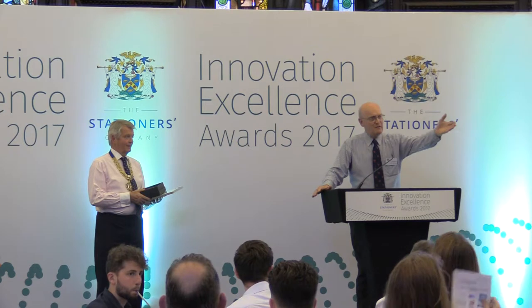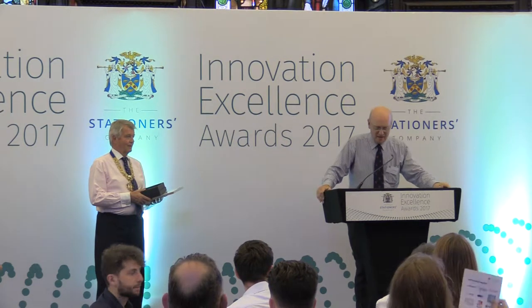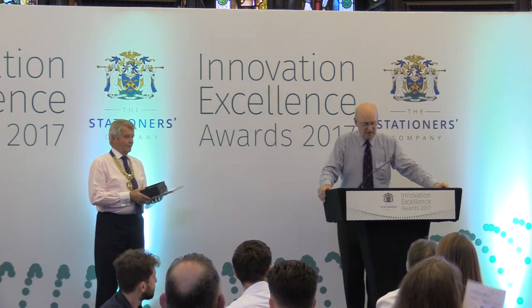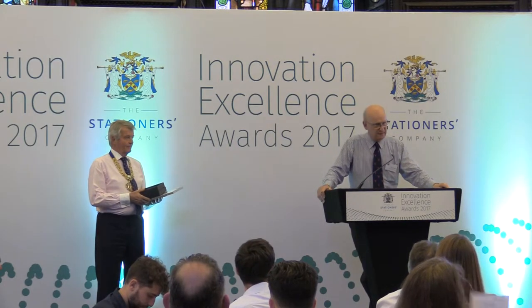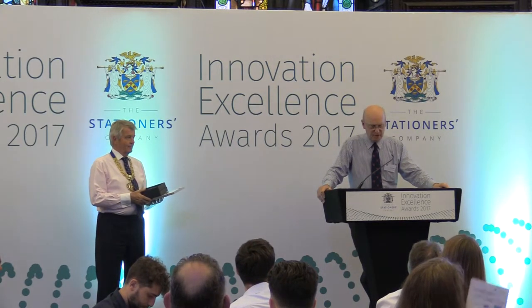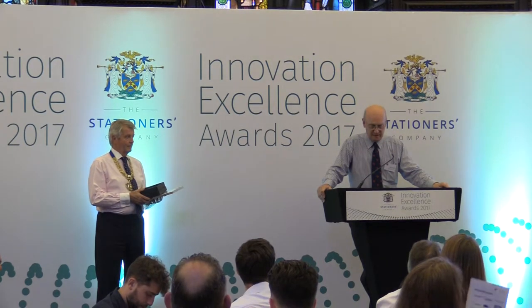I just want to embarrass you before you get here. The judges appreciated the creative technical development processes that have been used to build such a flexible and productive book trimming machine, capable of working at a very fast speed.